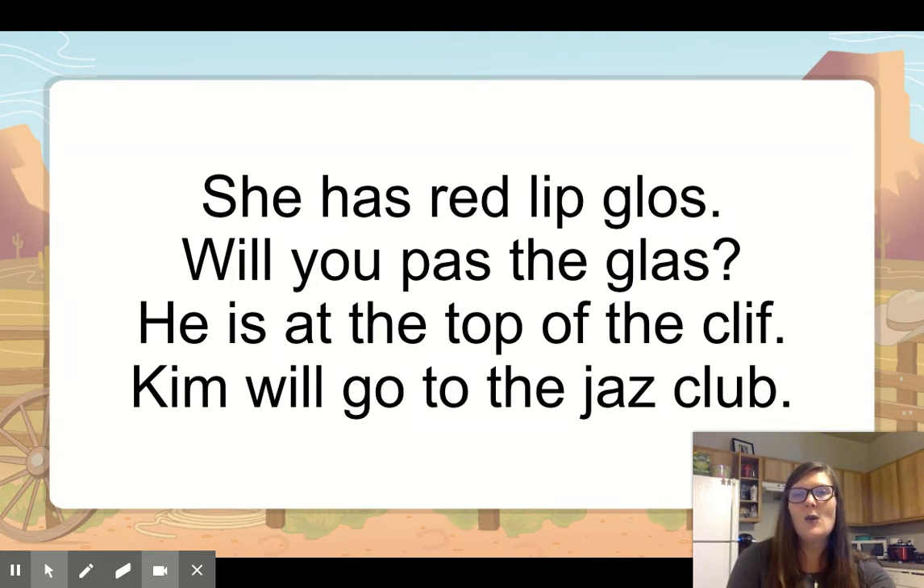Let's look at the second one. Will you pass the glass? Touch the screen if you see a word that's misspelled. How many words are misspelled in this sentence? Two words. Good job. The first one is pass — it needs two s's — and the second one is glass. Same thing: short vowel, it ends with s, we need a double.